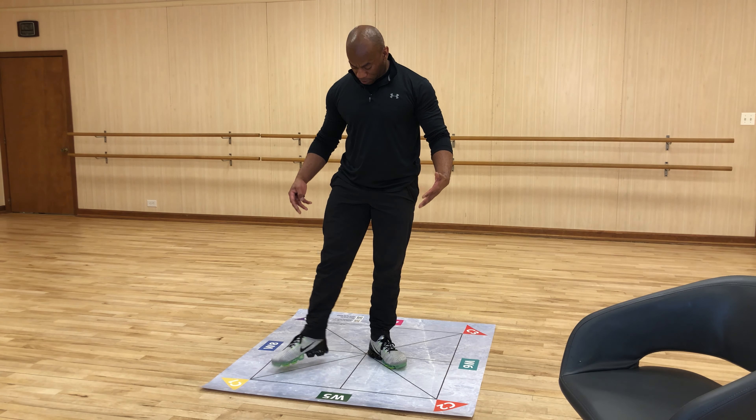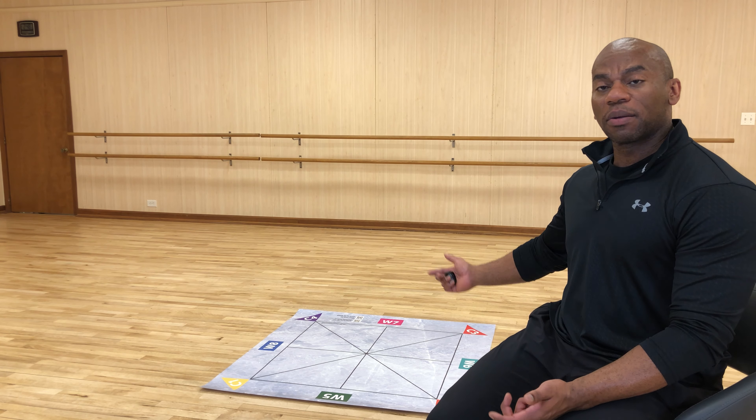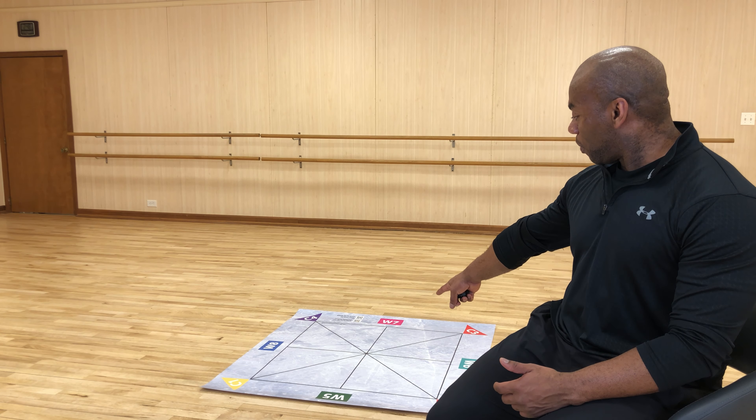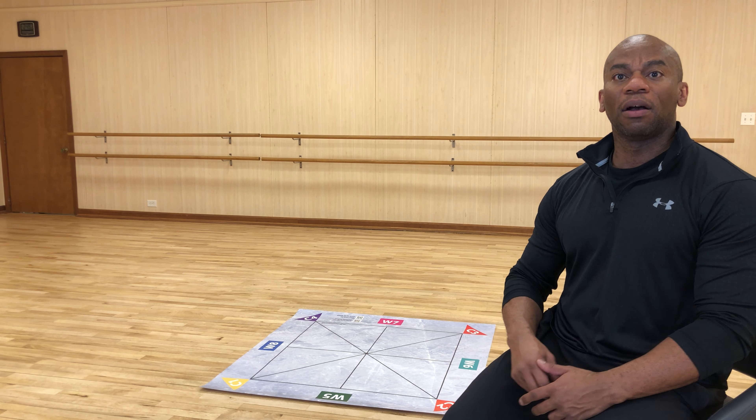If you stand right in the middle, it separates your body into quadrants. And these are basically all the planes of your body. You have your frontal plane, and then you have the right side of your body, and then you have the top and bottom. And this helps you keep your body in the correct lines when you are doing specific movements.